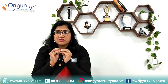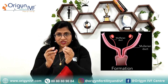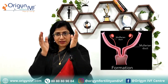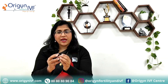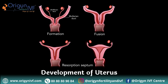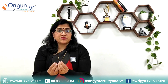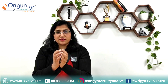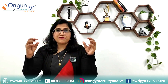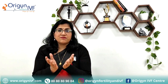When a woman is a fetus inside her mother's womb, two ducts called Mullerian ducts start forming in the abdomen. These two Mullerian ducts come and join in the center in the pelvis, and when these two ducts join together, they form a uterus. This is how a normal uterus forms. The midline joined part becomes a uterus and the remaining part becomes the developing tubes. That is how a normal uterus and both tubes develop in a woman's body.